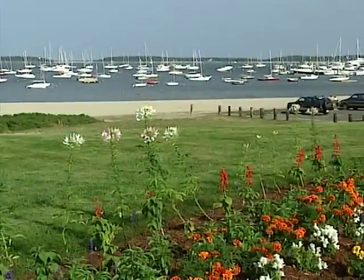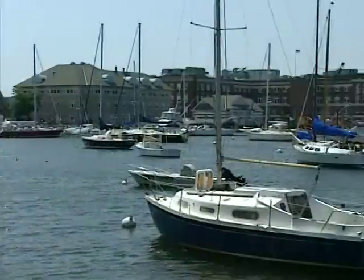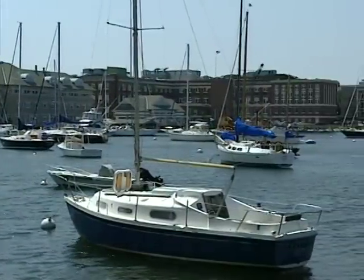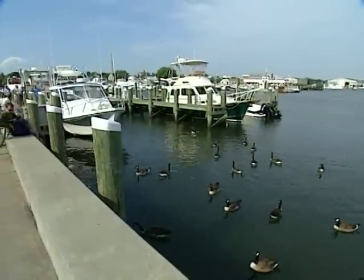If you like being on the water as much as you like being in it, the Cape boasts plenty of places to cast away. All day, every day, from Hyannis to Woods Hole, you'll find harbours buzzing with boating options.